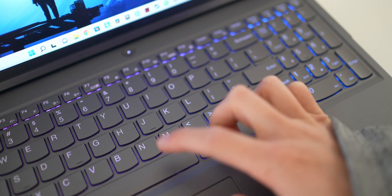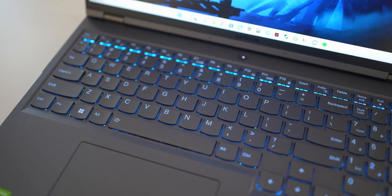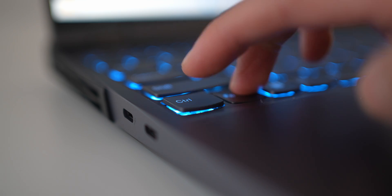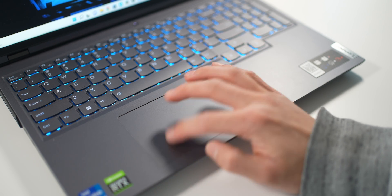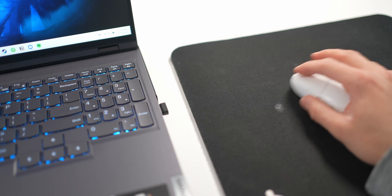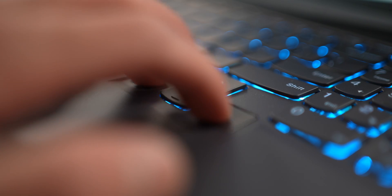The RGB backlit keyboard is alright — I've never really been a fan of laptop-style keyboards, but it gets the job done. The keys are a bit mushy and the trackpad is ridiculously small. To be fair, most people using a gaming laptop probably won't use the trackpad much; you're better off using a dedicated mouse. You do get full-size arrow keys on the keyboard, so you don't really need an external keyboard.